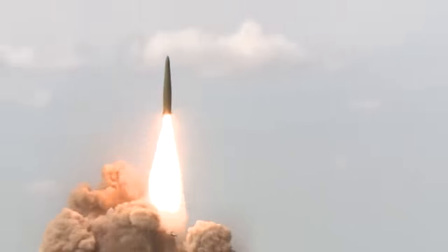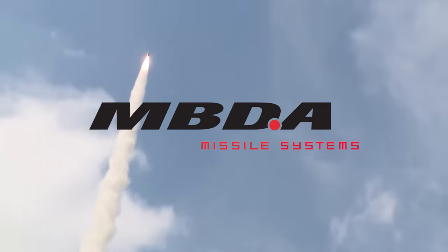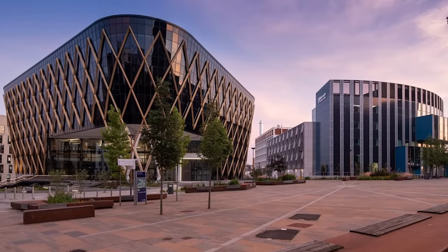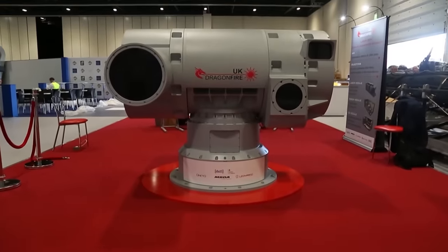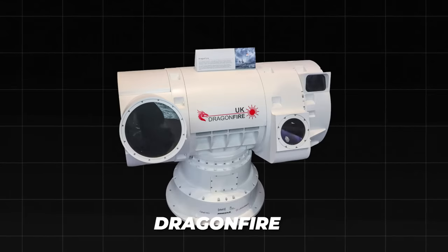In early 2017, a consortium led by MBDA, a European missile manufacturer, received a £30 million contract from the MOD Defense Science and Technology Laboratory (DSTL) to develop a prototype of a laser-directed energy weapon (LDEW). This project was named Dragonfire.